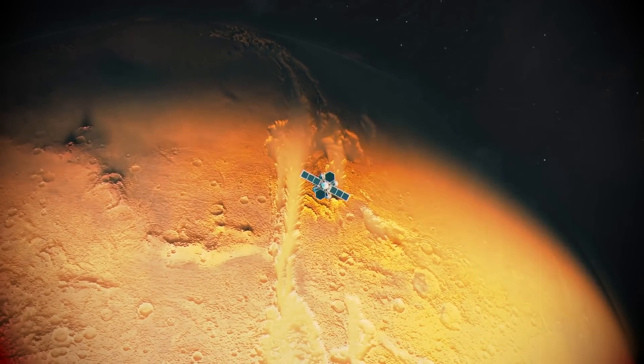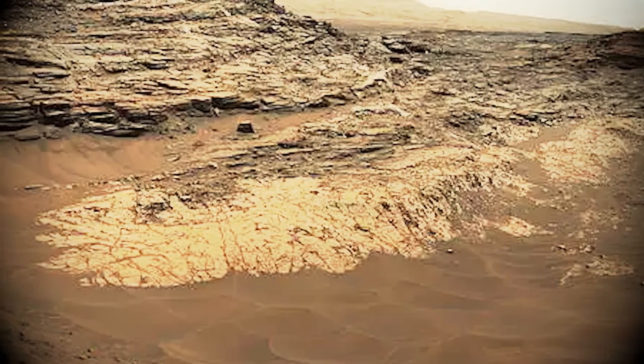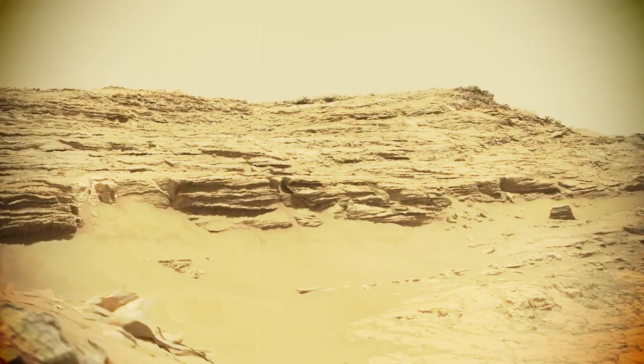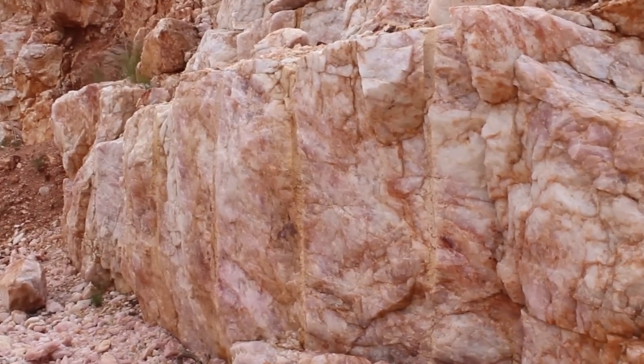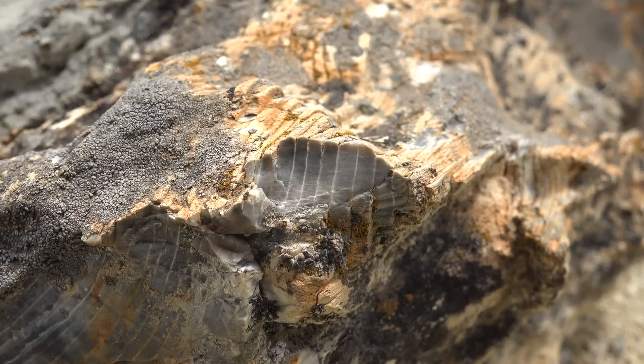A discovery made in 2015 caused NASA scientists to question quite a lot. While exploring the desert-like surface of Mars, the Curiosity rover stumbled upon 'Maria's Past,' a geological contact zone where two different rocks make contact. In this case, a layer of sandstone sits atop a bed of mudstone. In the area there is also a large concentration of silica, which is quite common on Earth — found in rocks and minerals, primarily quartz, as well as glass, sand, silicone, and granite.